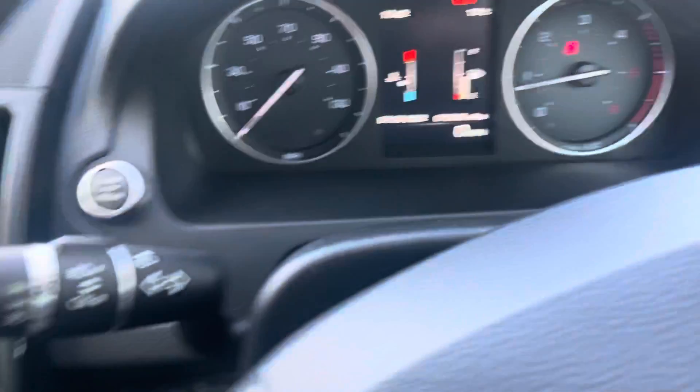It does drive really, really nice. Look how clean that interior is — exceptionally well looked after.